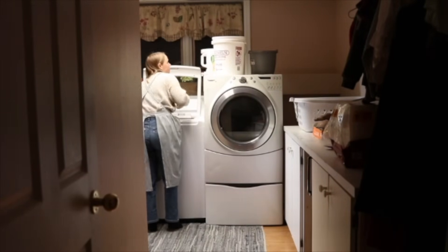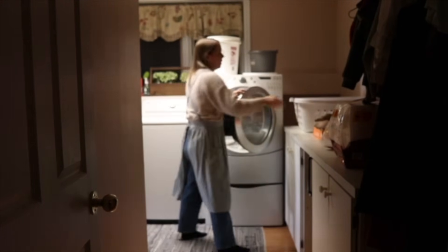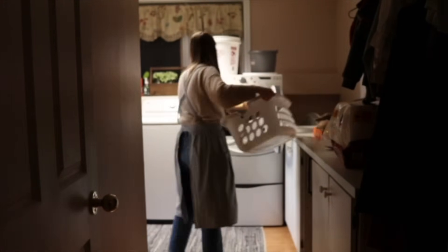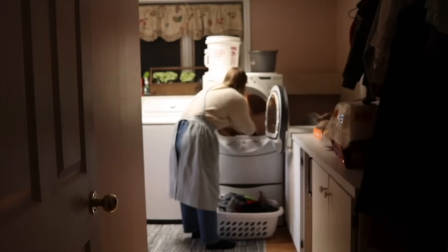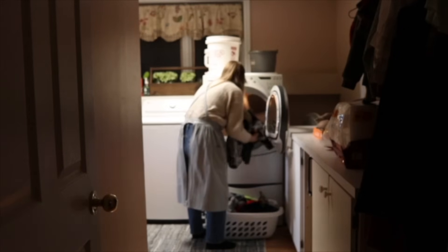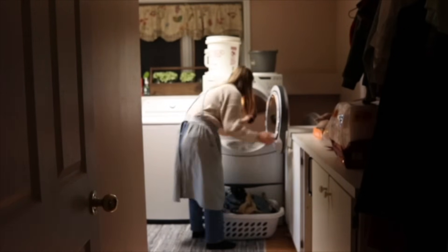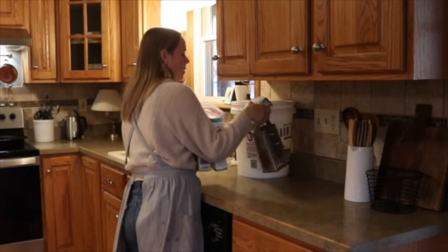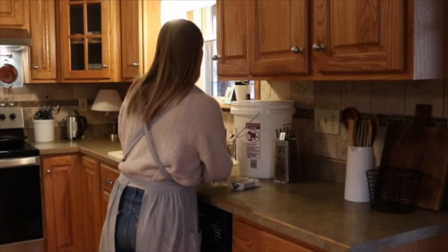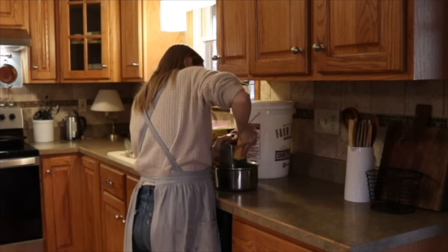I typically try to do a load a day, but if I miss one day it just piles up. I'm getting some out of the dryer and starting a new load in the washer. When I went to get soap out of that big five-gallon bucket on top of the washing machine, I realized it was empty — that's my homemade soap container. So I'm going to hurry up and make soap. It's actually so easy to make, it's not a big deal.